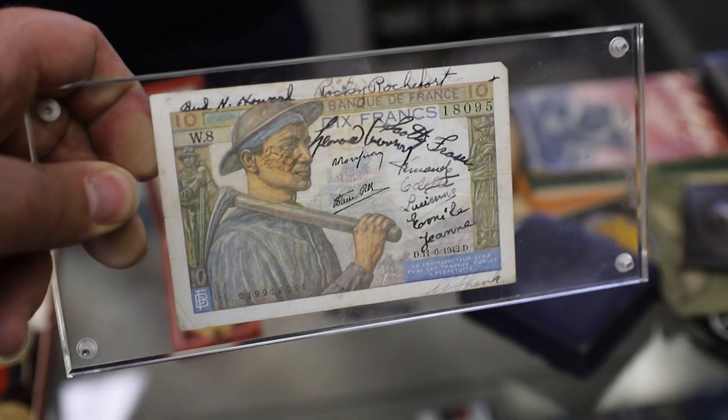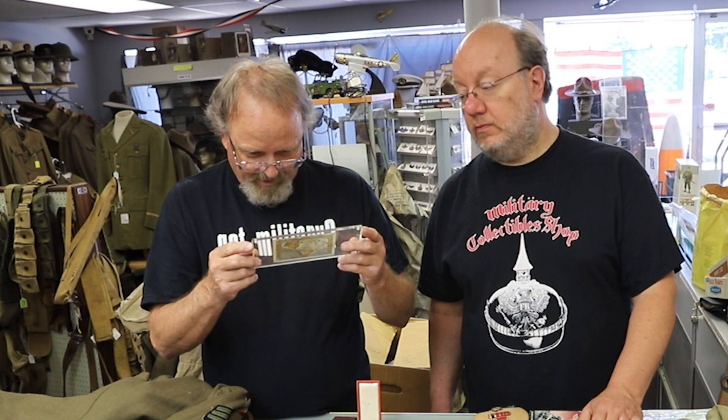We also got a short snorter. It's got a bunch of signatures on there, and it says February 16, 1945, somewhere in France.